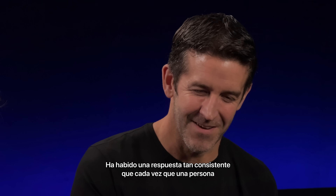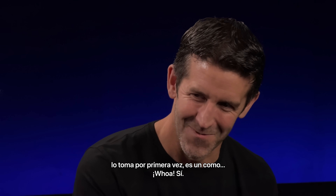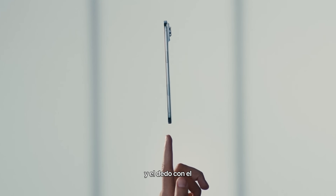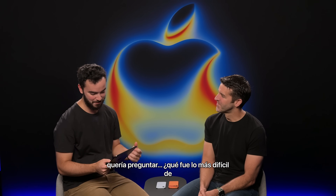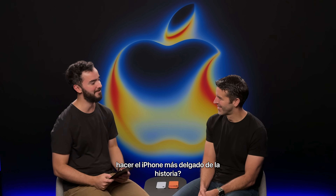That's been such a consistent response — every time a person picks it up for the first time, it's just like, whoa. Yeah, it's crazy to see it on video and on your finger. But then you grab it, and it's a whole other sensation. I wanted to ask, what was the most difficult thing about doing the thinnest iPhone ever?